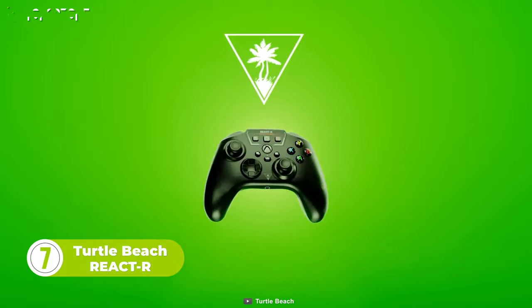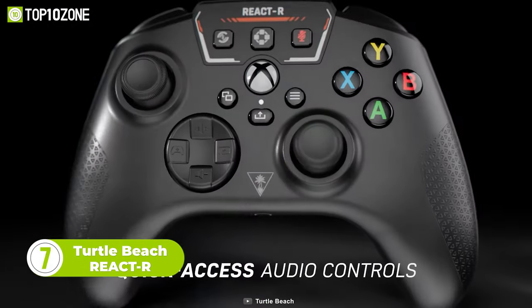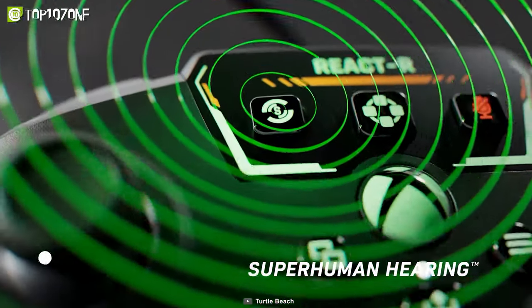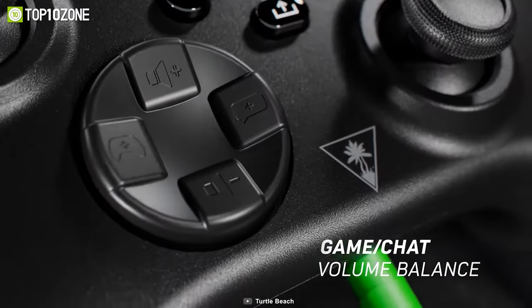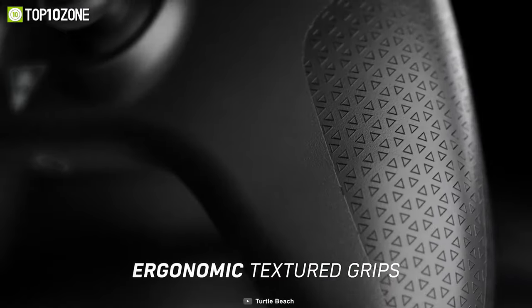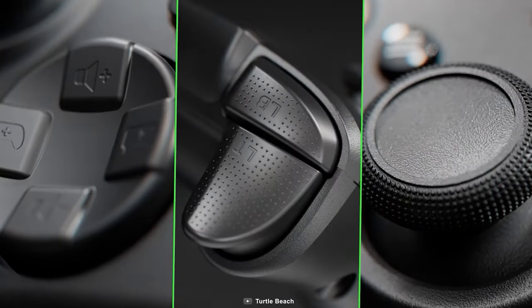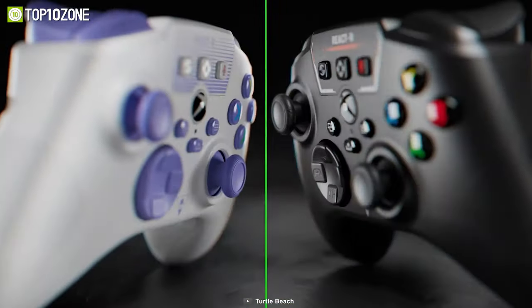Looking for an affordable game controller? Look no further than the Turtle Beach React R. It features two mappable quick-action buttons that you can set to your preferences. Besides, the superhuman sound settings and integration with quick-access audio control buttons let you hear every detail of the sound. And let's not forget the ergonomic textured grips, which help keep your hands firmly in place while reducing strain. So get your hands on the Turtle Beach React R and get immersed in the gaming world.